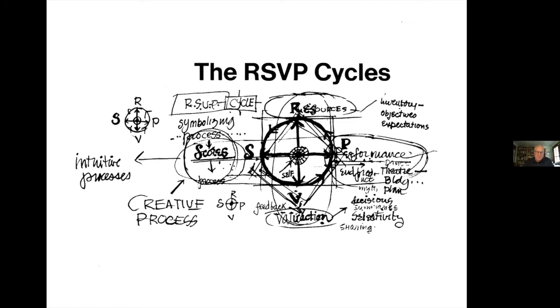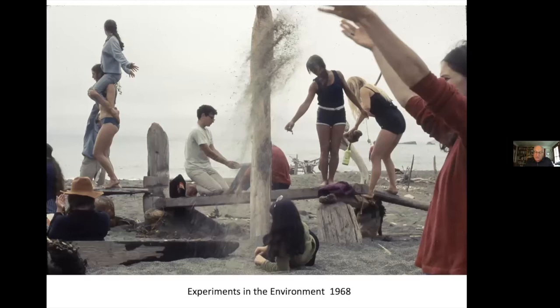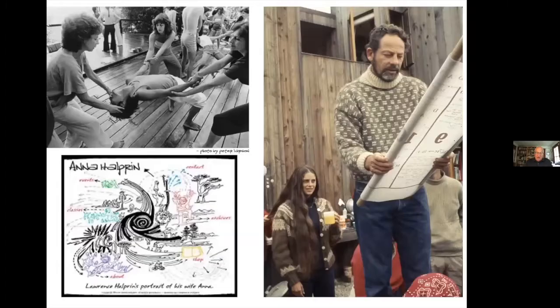His attention to a graphic dimension of scoring is significant. He said: 'People think in different ways and I find that I think most effectively graphically.' In 1966 and again in 1968, Larry and Anna offered a series of memorable joint workshops entitled Experiments in the Environment — a month-long series of events at his home, Sea Ranch, and the city of San Francisco: a domestic, a wild, and an urban setting. What began as experimental workshops evolved into a method that engaged clients and ultimately entire communities in a process he called Take Part — his shorthand term for a participatory process. Many of these techniques have become common professional practice.